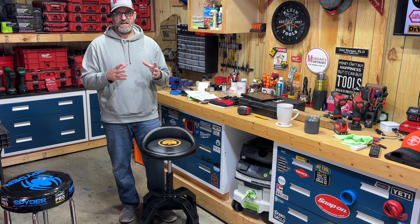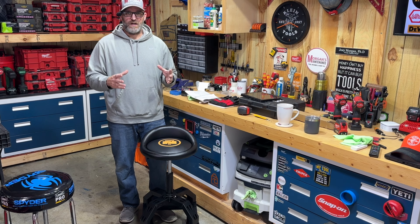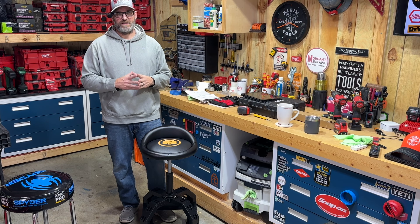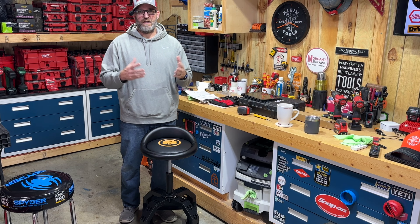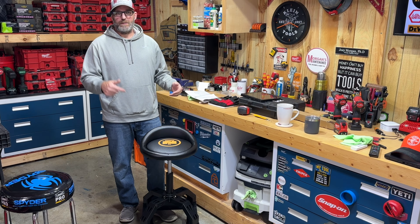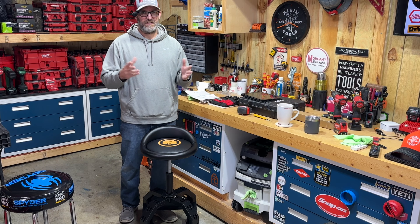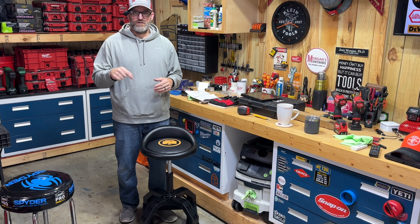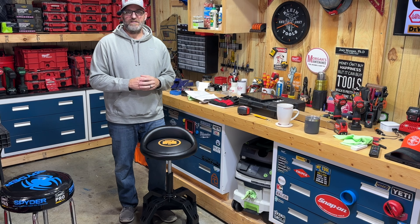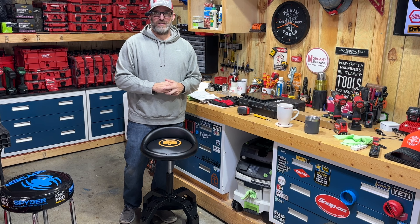I appreciate all the posts and feedback on the community post about these stools - it kind of helped me make my decision. The casters maybe not being so great wasn't a big deal since I didn't really need them anyway, so I decided not to get one that had them. That's the Northern Tool stool - let me know in the comments below if you've got it or if you have some other stool you really like. As always, I hope this video was helpful. You guys stay safe, have a blessed day, I'll see you on the next video.